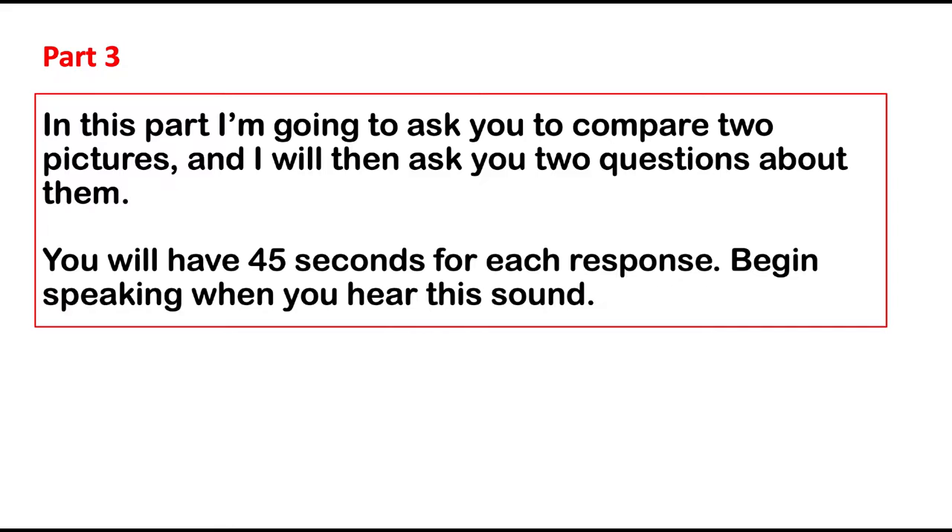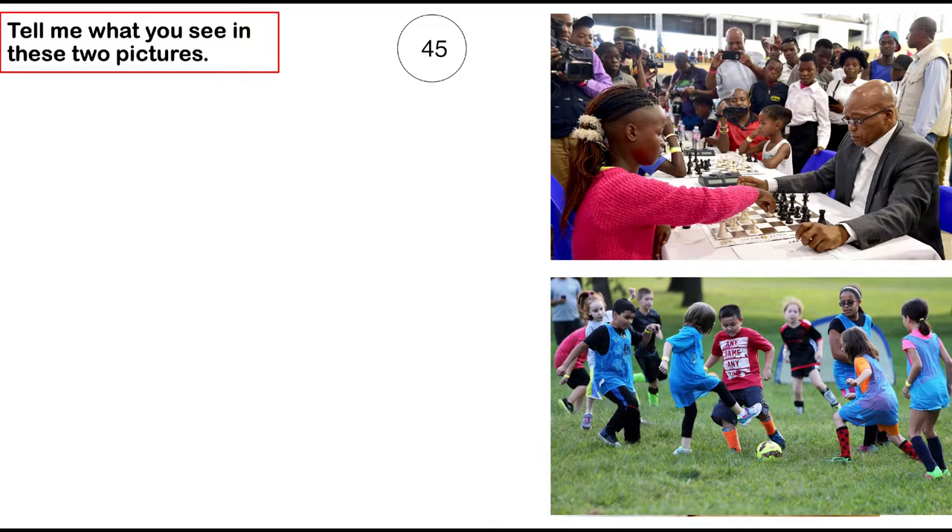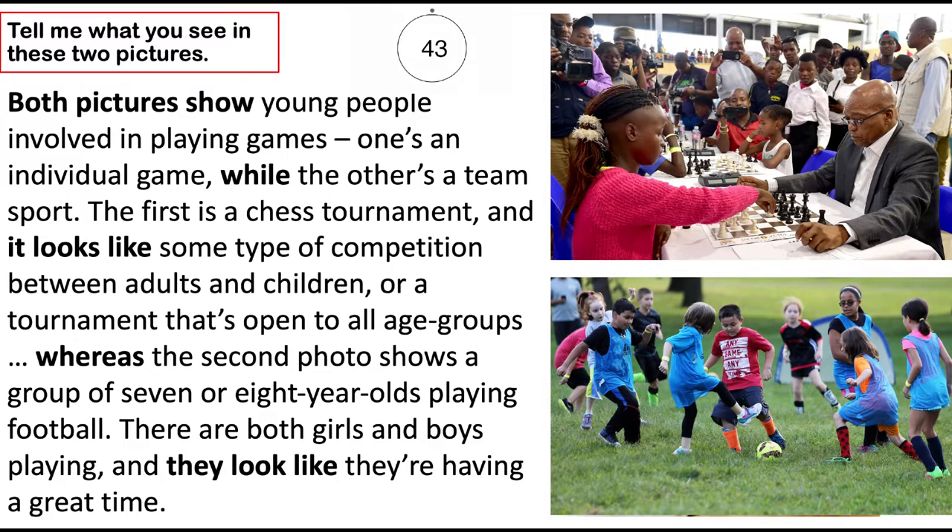In this part, I'm going to ask you to compare two pictures, and I will then ask you two questions about them. You will have 45 seconds for each response. Begin speaking when you hear this sound. Tell me what you see in these two pictures. Both pictures show young people involved in playing games. One's an individual game, while the other's a team sport. The first is a chess tournament — it looks like some type of competition between adults and children, open to all age groups. Whereas the second photo shows a group of seven or eight-year-olds playing football. There are both girls and boys playing, and they look like they're having a great time.